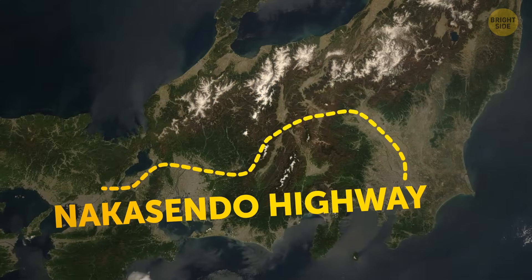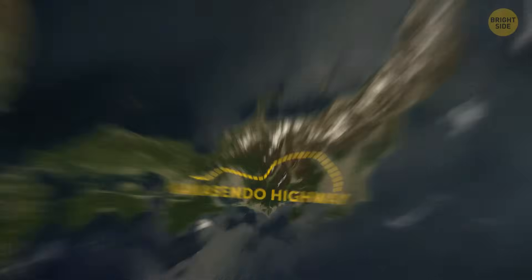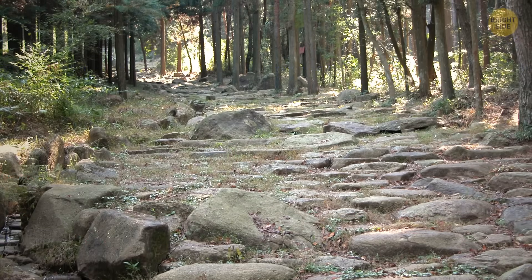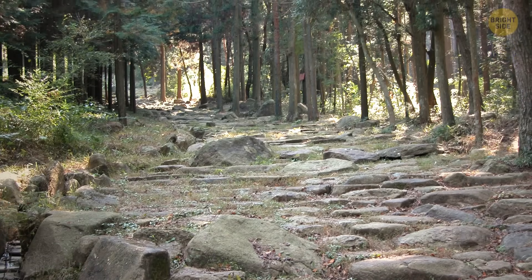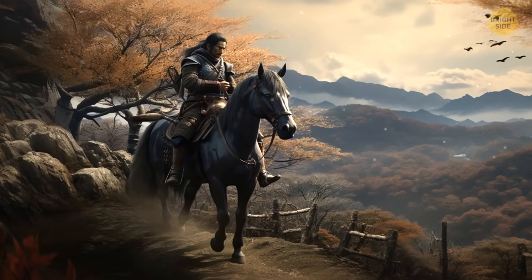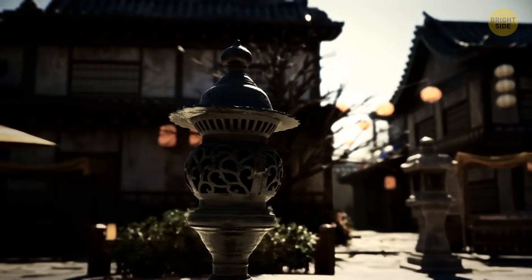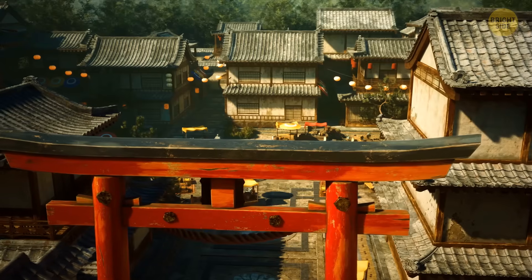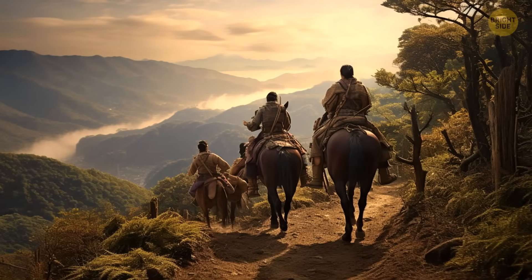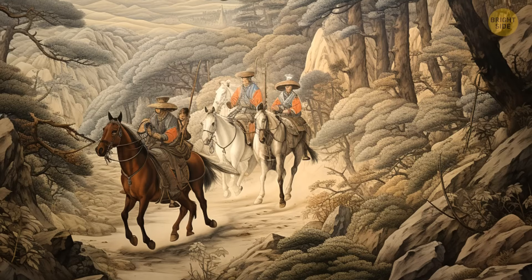The Nakasendo Highway was built in the 17th century during the Edo period of Japanese history to link Kyoto and Tokyo. The 310-mile-long road runs across mountain ranges and down onto the plain. It was one of the five main roads used by feudal lords and their families to travel to the capital, with 69 post-stations on the route where travelers could stay overnight. The road was built for horses and pedestrians, as the Japanese didn't use carts. You can still walk parts of the route today.